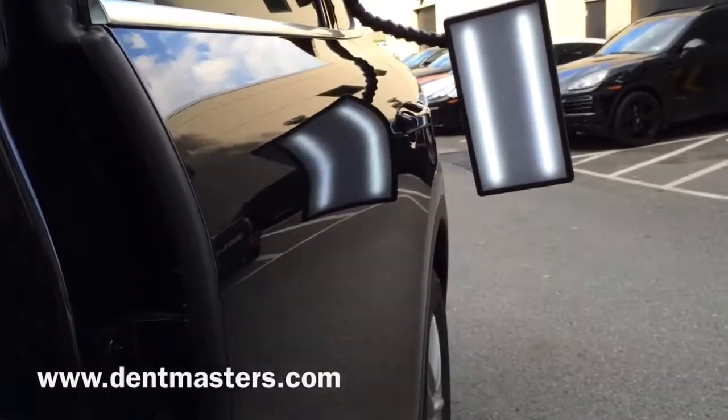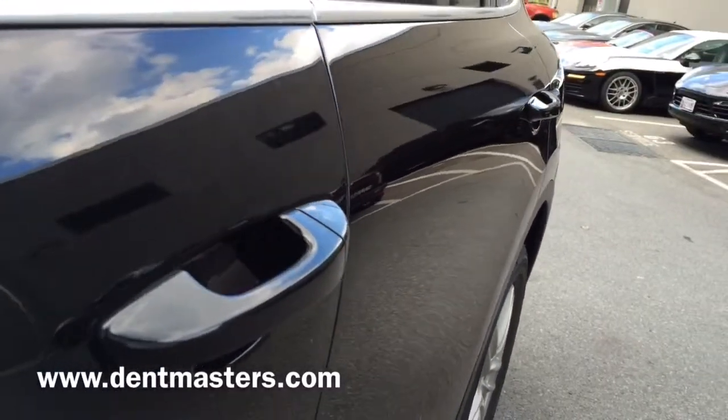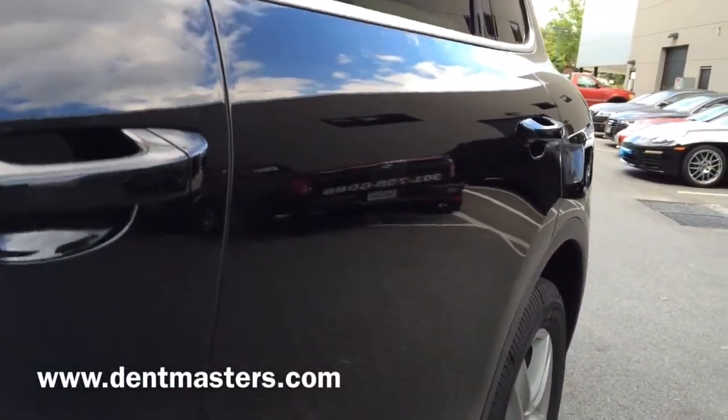But all in all, I think a really good result. This repair took a couple hours and the customer was super happy. They didn't have to repaint their car — no bondo, no drilling. Just a super clean, easy repair, in and out, one day.